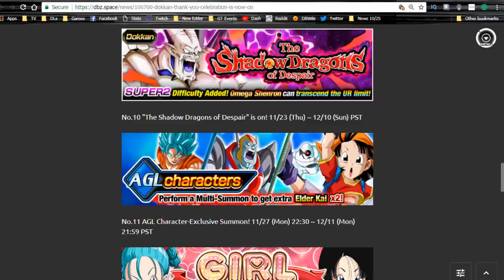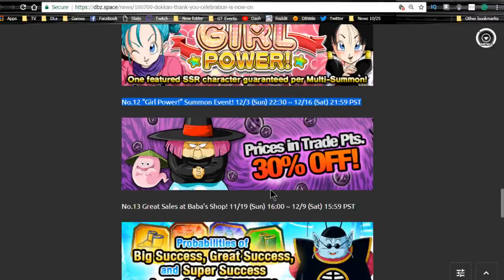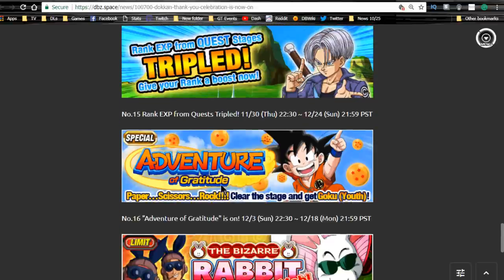We have new Agility characters: Pan for the Super Saiyan 4 Vegeta team and Meta Rilldo for the Super 17 team — that's awesome, running from November 27th until December 11th. The Girl Power banner has no really good units unless they give us Caulifla or Kefla early, which would be cool. Baba shop has 30% off, and probabilities of Big, Great, and Super Success are doubled in training.